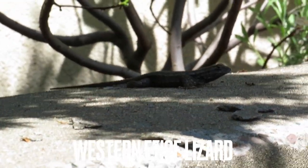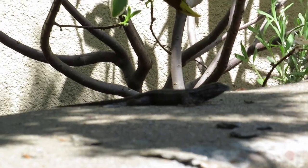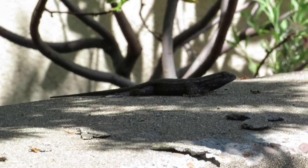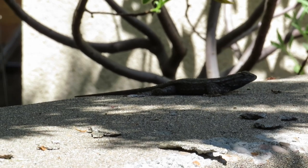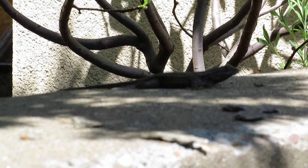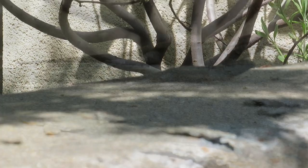Sorry for the lighting, but this is our first lizard that we've seen in the yard this year. It's good to know that they're still here.